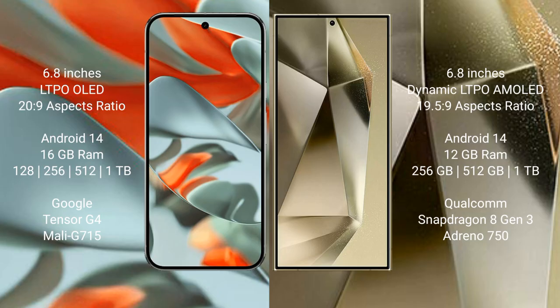Samsung Galaxy S24 Plus comes with 12GB RAM and storage options of 256GB and 1TB internal storage. It is powered by the Qualcomm Snapdragon 8 Gen 3 processor with an Adreno 750 GPU.